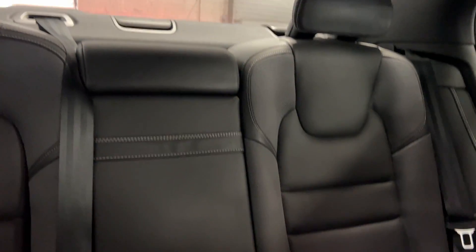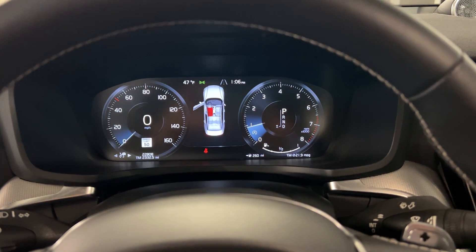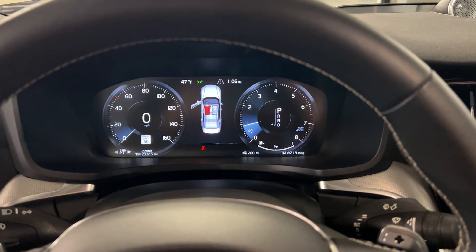Rear seats look gorgeous as well. Excellent shape. Just 22,000 miles on the S60 T6.